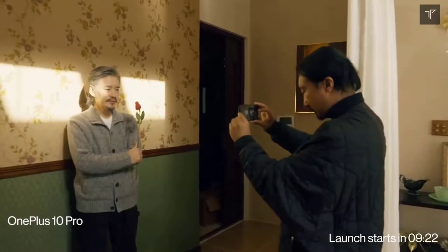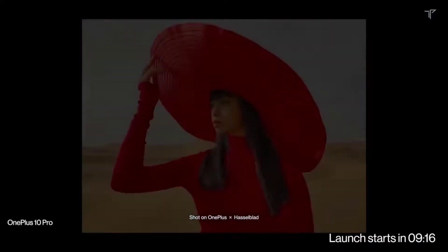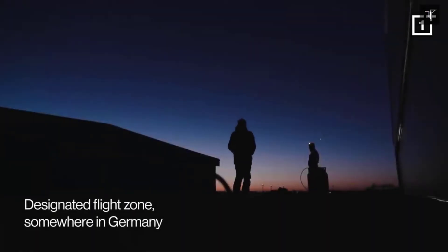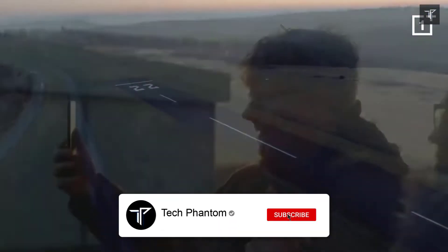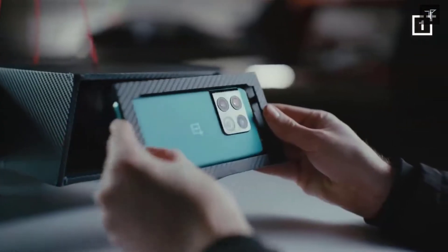What's up guys, welcome back to Tech Phantom. As you all know, yesterday the OnePlus 10 Pro was launched, and here are some of my takes on the OnePlus 10 Pro — whether you should consider buying this smartphone or skip it. Before getting into this video, if you are new here, do consider subscribing to our channel Tech Phantom and hit that bell icon so you never miss an update from us. Let's get started.